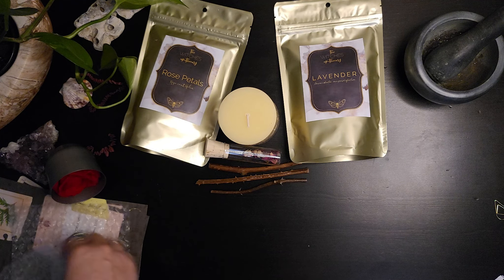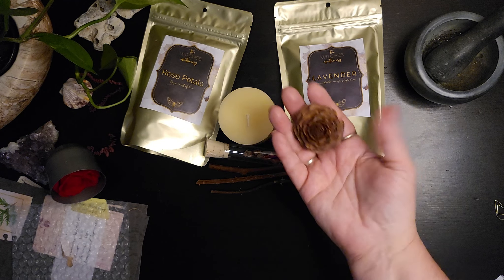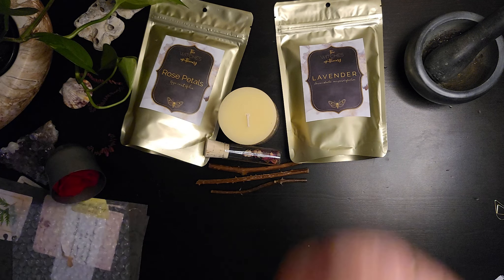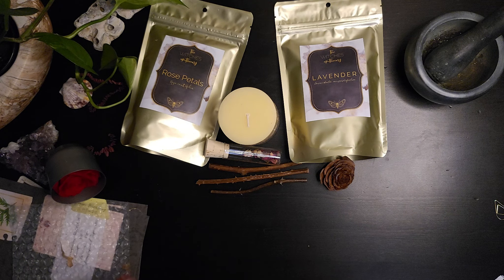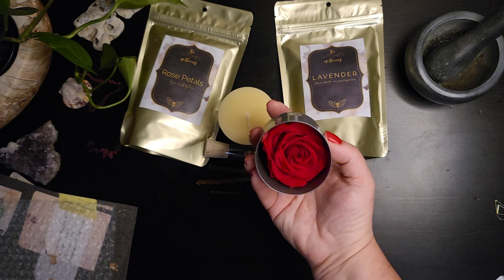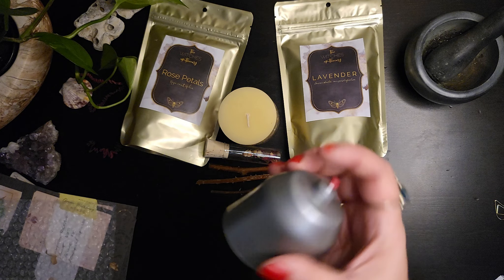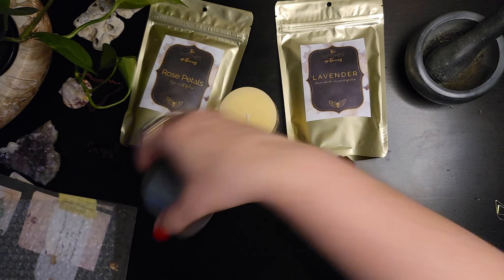This is called a cedar rose, so it definitely was a cone from an evergreen — it comes from the cedar plant or the cedar tree. And this is a preserved rose. I don't know how they preserved it, but it did feel like a real rose. I wonder how long that would last if I weren't to actually work with it.